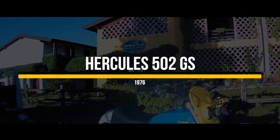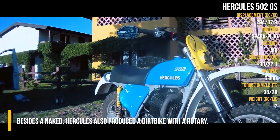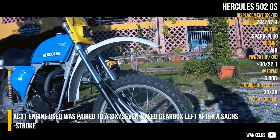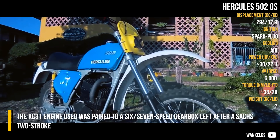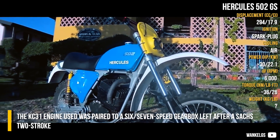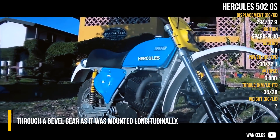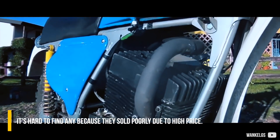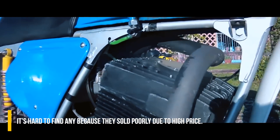Hercules 502 GS. Besides the naked model, Hercules also produced a dirt bike with a rotary. The KC31 engine used was paired to a 6 or 7-speed gearbox left over from the Sachs 2-stroke, through a bevel gear as it was mounted longitudinally. It's hard to find any because they sold poorly due to high price.